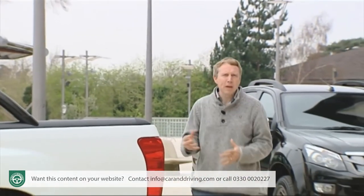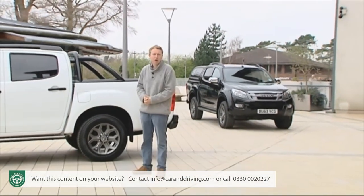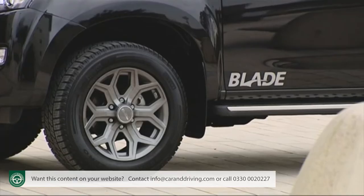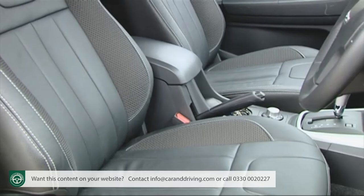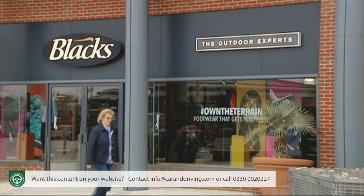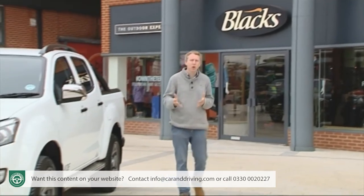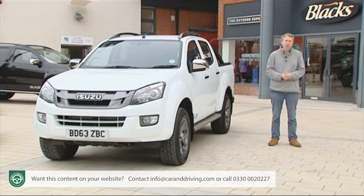The D-Max Blade will be a proper test of whether Isuzu really has arrived in the lifestyle pickup market. It's hard to think of anything else that you could really add to it: 18-inch alloy wheels, a DAB stereo, sat-nav, climate control, heated leather seats, mica paintwork, a choice of a topper or a roll top to keep your gear safe — it's all there in the asking price. Before you go shopping elsewhere, start totting up those sorts of extras from the options list, and then you might start appreciating what the D-Max Blade offers. But you'll need to be quick — these aren't going to hang around.